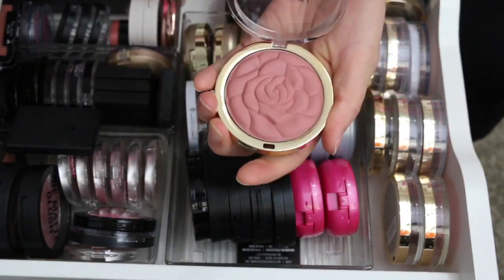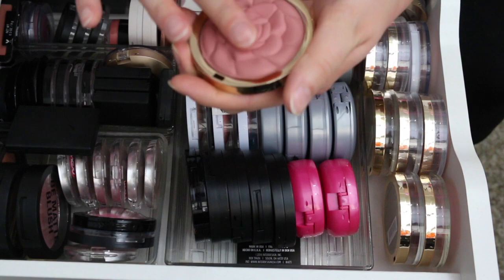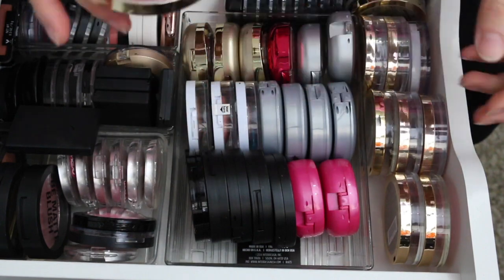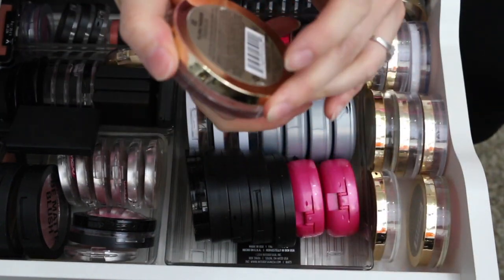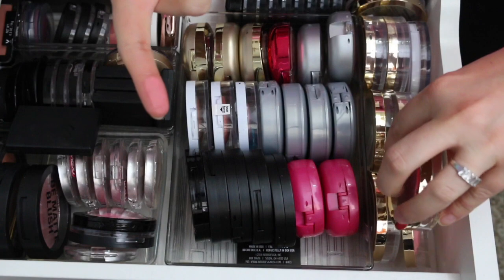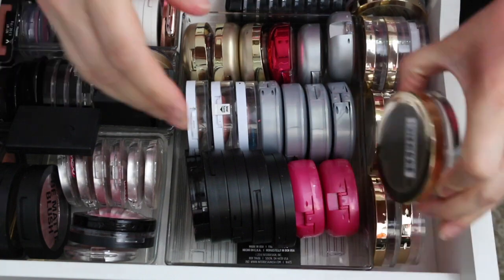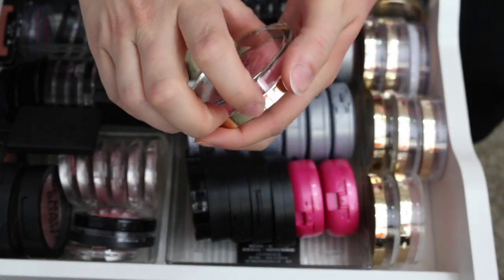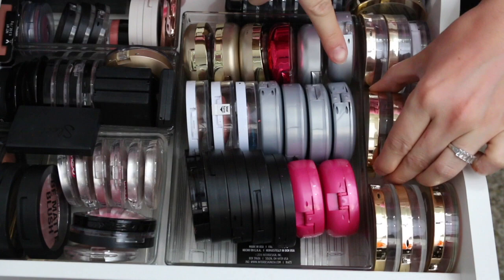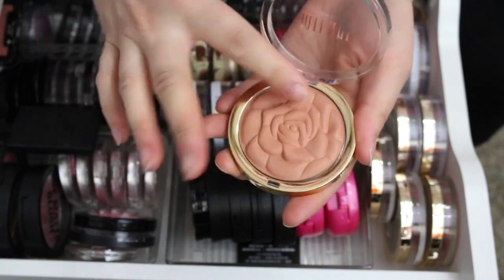The Milani Romantic Rose swatches better on the cheeks than on the hand but it's beautiful. Also keeping Flora Passion — I love the packaging on these too. This one is Bella Rosa, also keeping. Warm Petals — keeping that one as well. These Milani powder blushes do swatch terribly on my hand so please forgive me, but they're all beautiful.